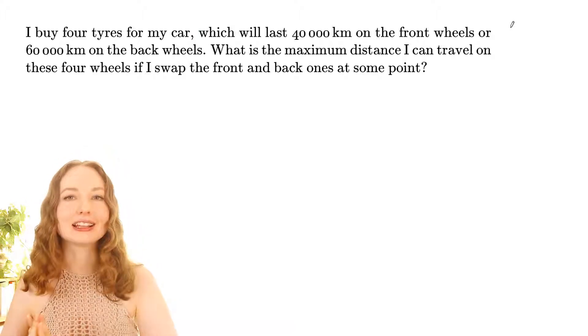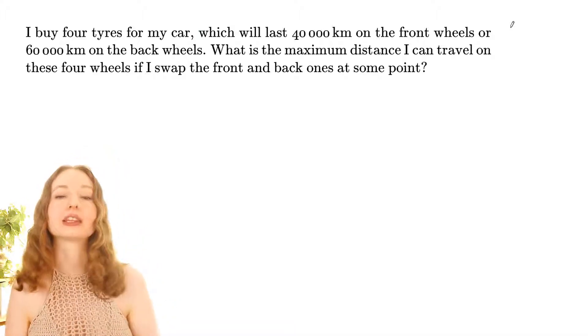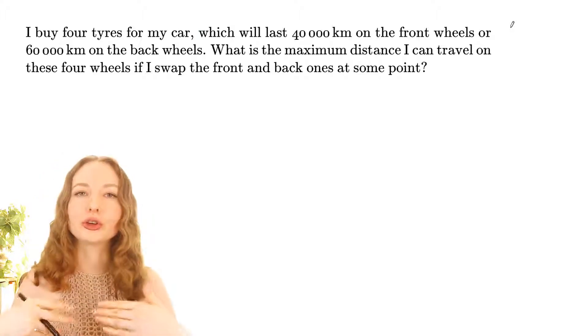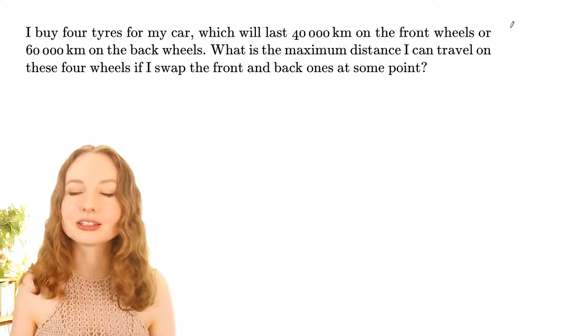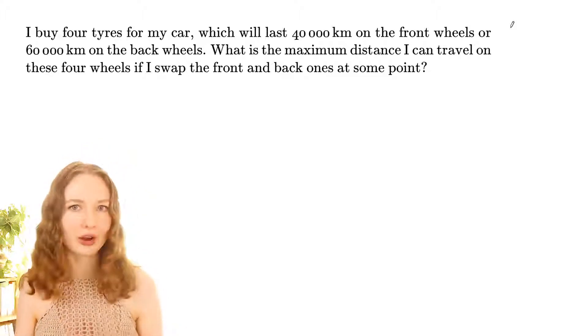A lot of people will answer 50,000 kilometres to this question, with the idea that you go 25,000 kilometres and then swap the back and front tires. Let's start by seeing if that works.